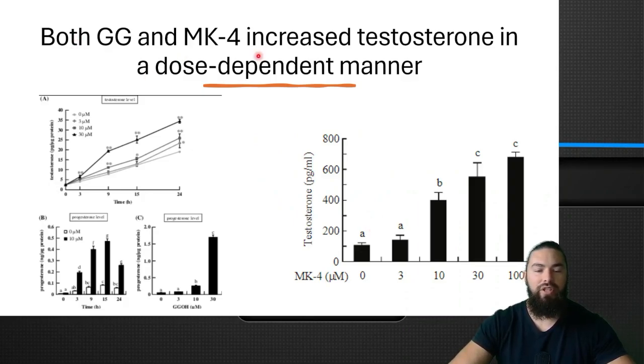They tested both GG and MK4 and found that both increased testosterone in a dose-dependent manner. With GG, the higher the dose used, the more testosterone increased. You can see it as well with MK4 — higher dose, bigger increase in testosterone.